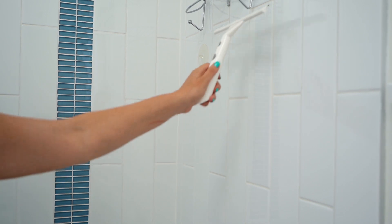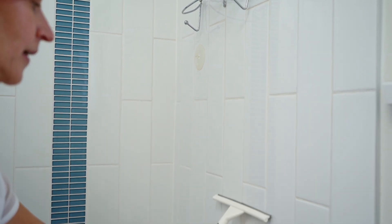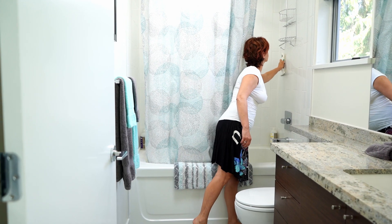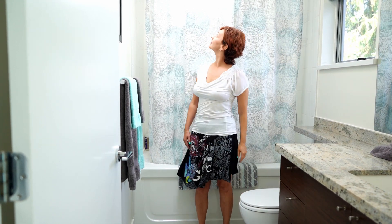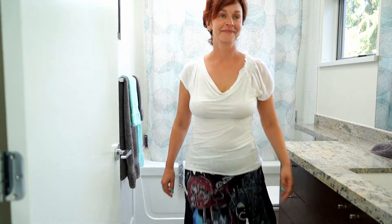And my final tip, tip number four: you come out of the shower, or you've got the kids that come out of the shower, and it's all wet and you don't want to show that somebody had just left your bathroom. The best, easiest, cheapest thing you can find is a squeegee — easy peasy, keeps it dry and clean, and that's everything you need to know.